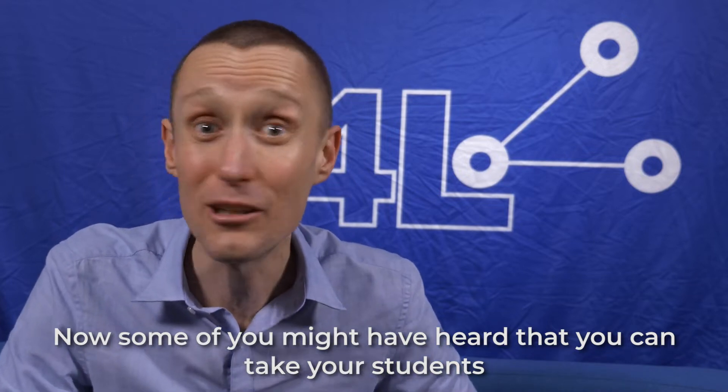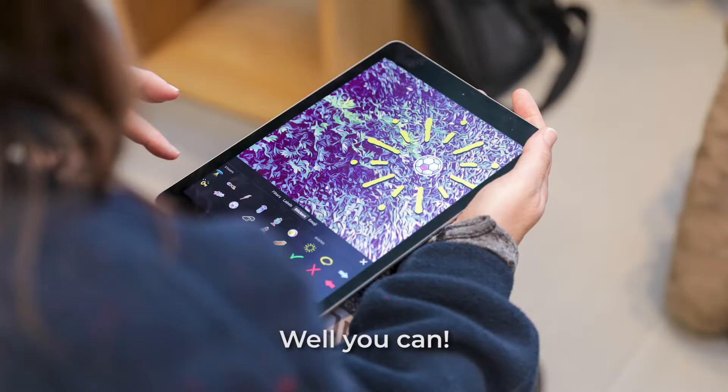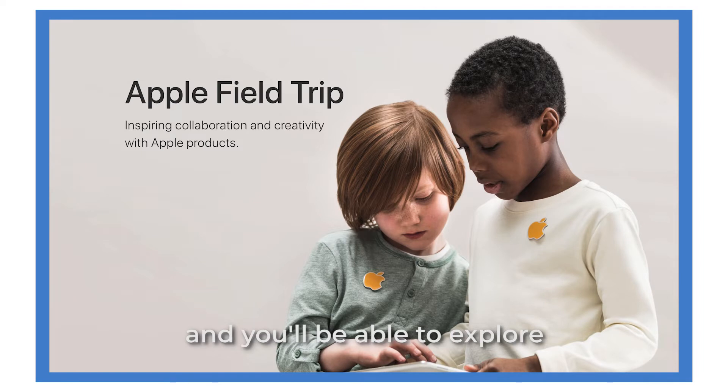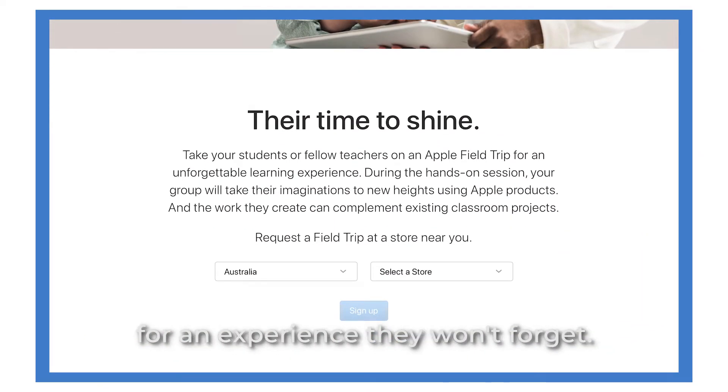Some of you might have heard that you can take your students or your staff groups into an Apple store as well. You can, and these are called Field Trips. Search 'Apple Field Trips' and you'll be able to explore how to take your students and staff in for an experience they won't forget.